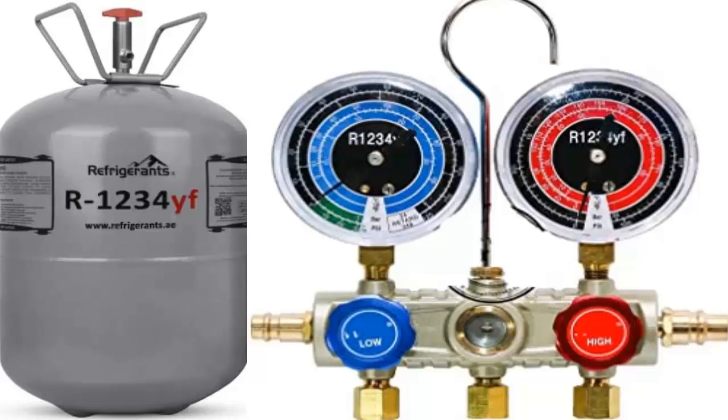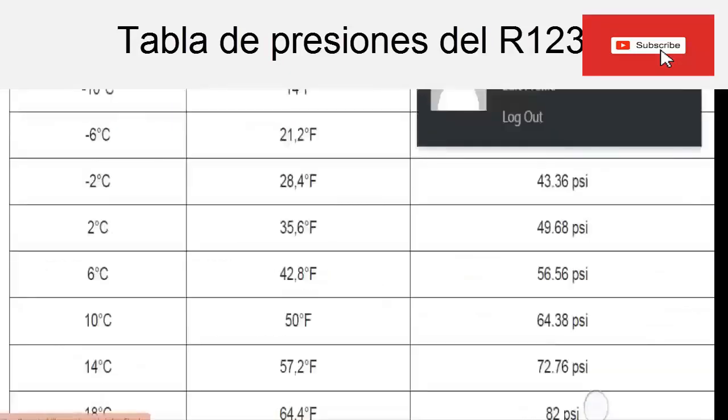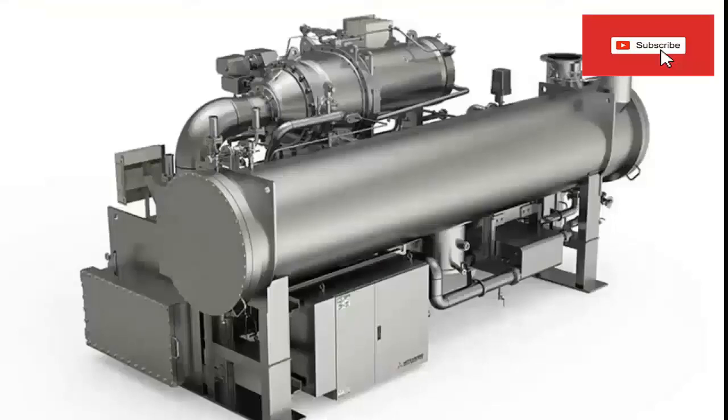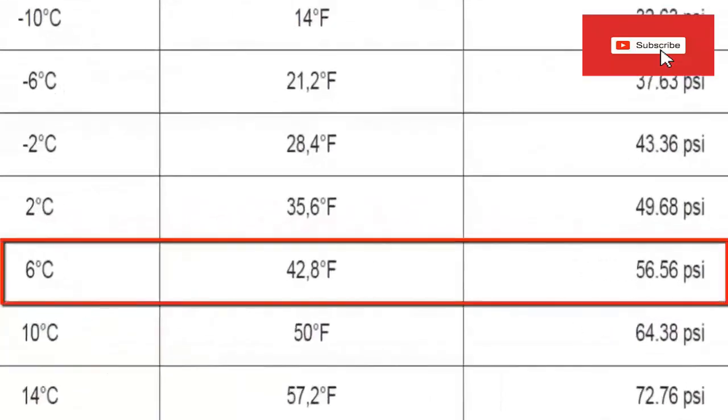Now let's study the operating pressures of both refrigerant gases. On the screen we have the pressure-temperature table of refrigerant gas R1234YF. R1234YF is mainly used in automotive air conditioning, and some manufacturers are using this gas in chiller-type water chillers. For an evaporator temperature of 6 degrees Celsius — typical of these applications, about 42.8 degrees Fahrenheit — according to the table, it has an absolute pressure of 56.56 PSI.